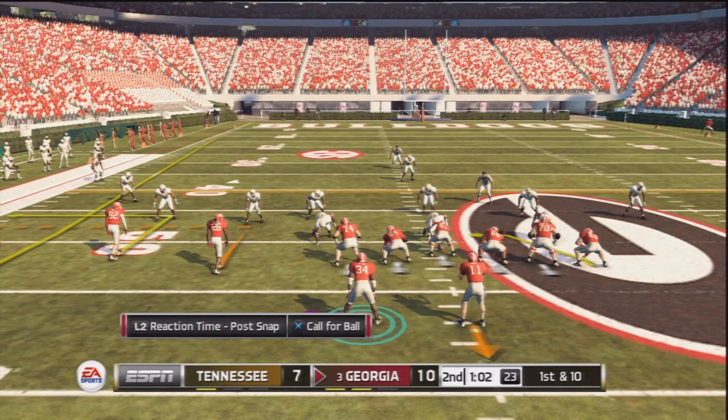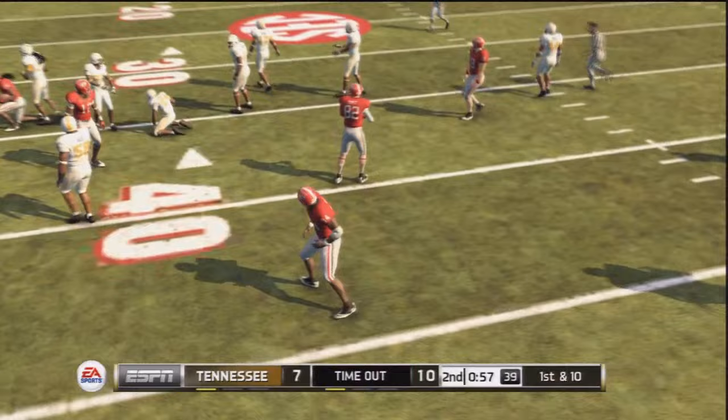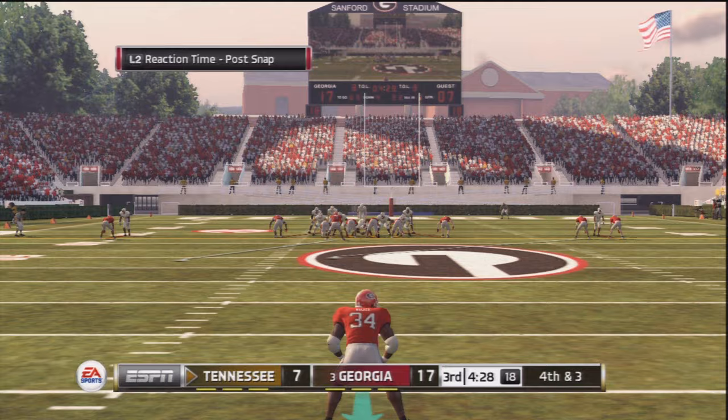On first and goal I go into slow motion and there's a catch over the middle — first down for the Georgia Bulldogs. I really don't like blocking in this game because I don't want to have to go into slow motion every time using the strafe button. But we do get a touchdown to cap off the drive, going deep to the outside. Now 17-7.